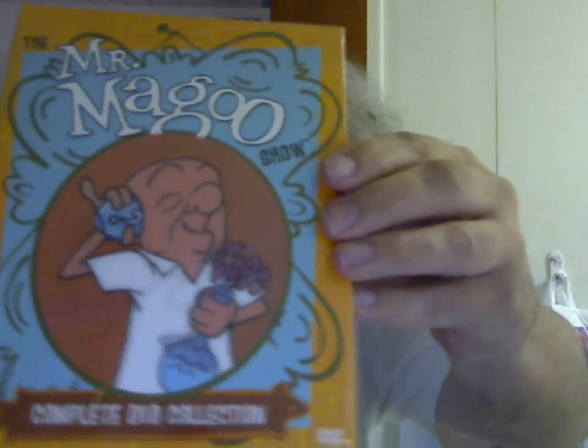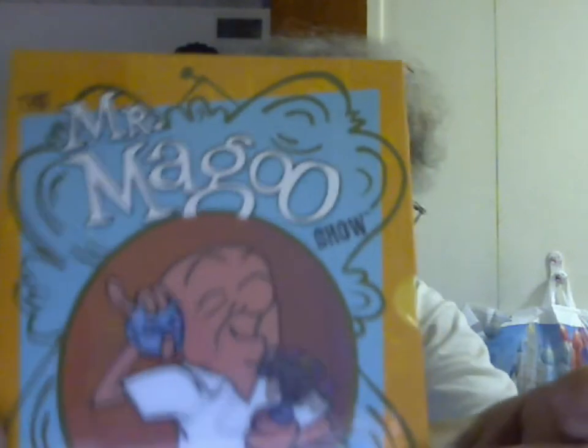This is the Mr. Magoo Show. I need to specify which one, because it started off as a series of theatrical shorts distributed by Columbia Pictures and made by UPA — the first one started in 1949. Then they had a syndicated television series, which is this complete series. One of the neat things is it includes a 1963 reprint of a Mr. Magoo comic book. There was another series that ran in the 60s after this one ended on NBC in prime time, and then in the 70s there was another animated series.